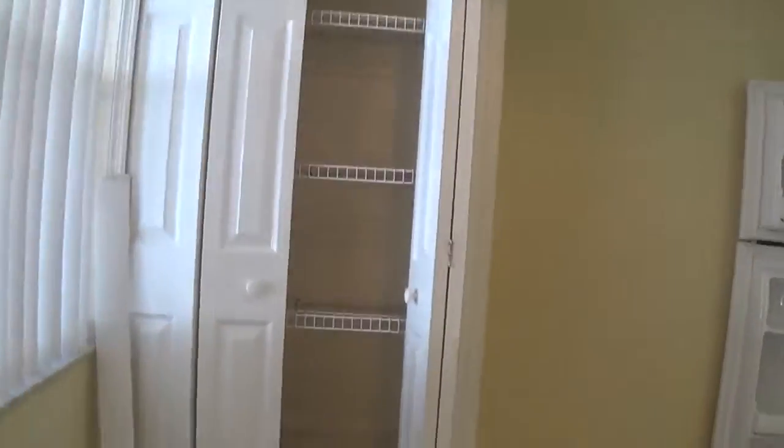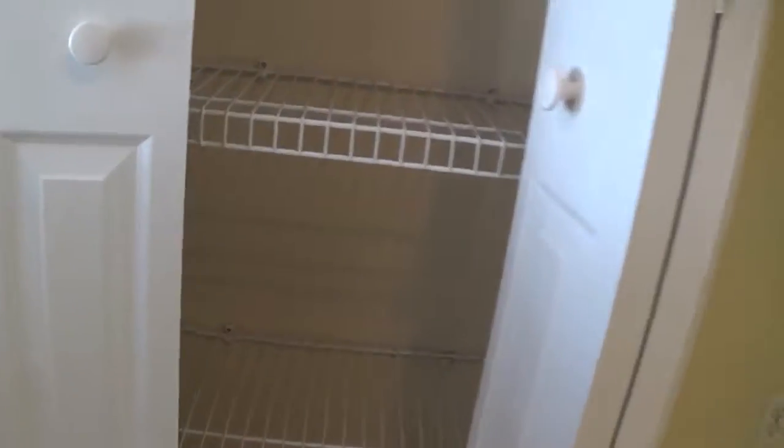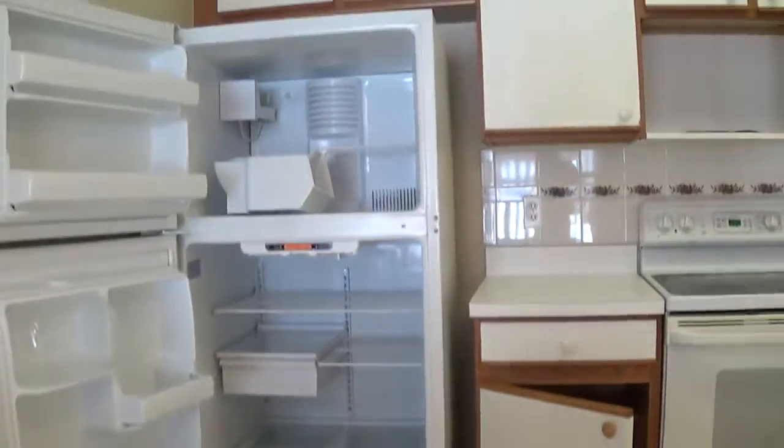I'm going to go straight into the pantry. This is the refrigerator.